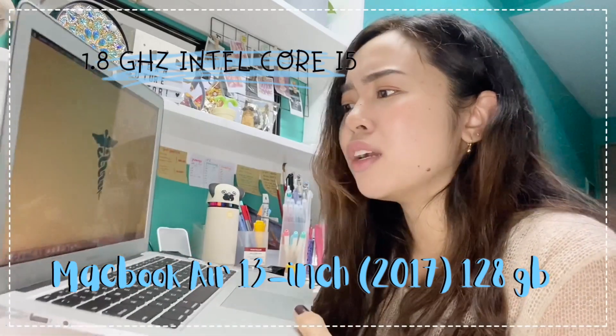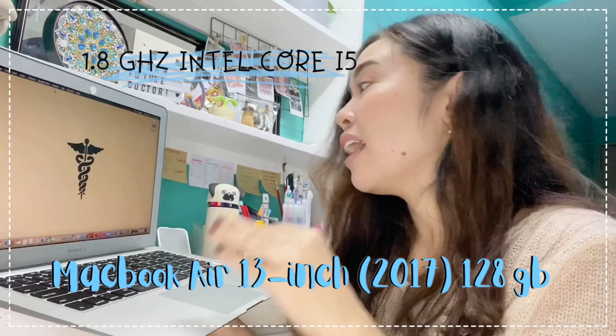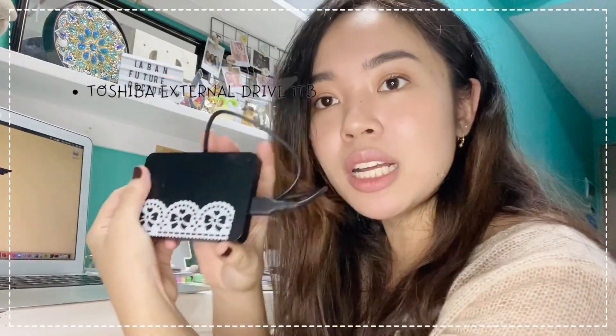It only has 128GB storage, but it was on sale, and it comes along with this Toshiba 1TB external drive.